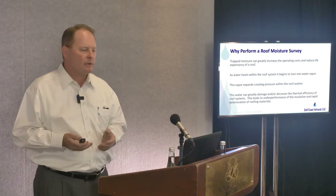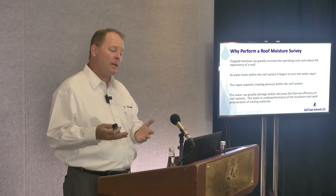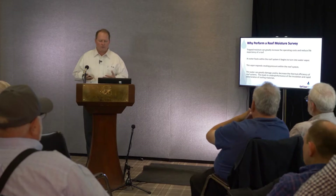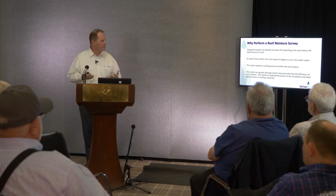Why do we perform roof moisture surveys? Trapped moisture can greatly increase the operating costs and reduce the life expectancy of a roof. As water heats within the roof, it turns into water vapor. The vapor expands, creating pressure within that roof system.